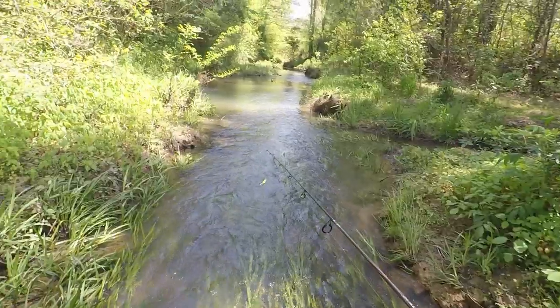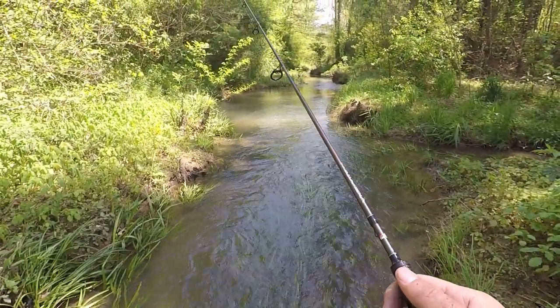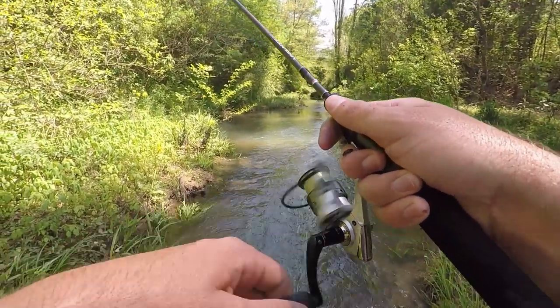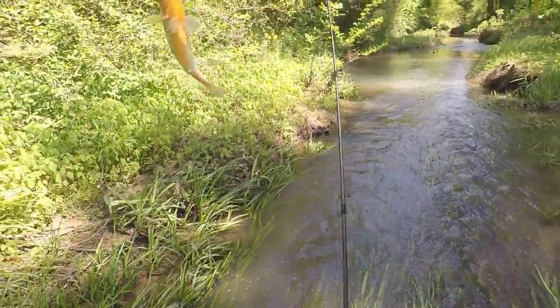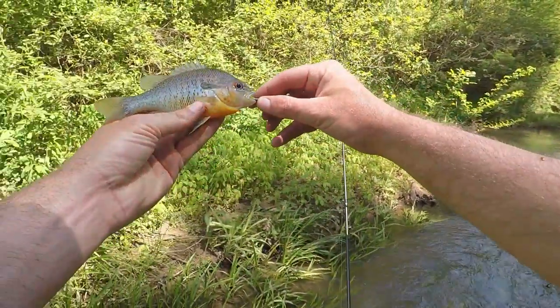Frogs everywhere. Here's the first fish — nice one! A red breast sunfish on a panfish assassin. A little red breast.